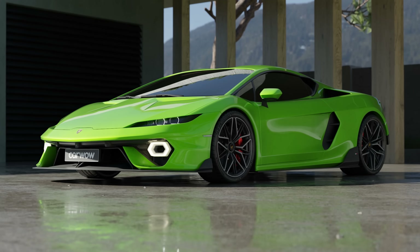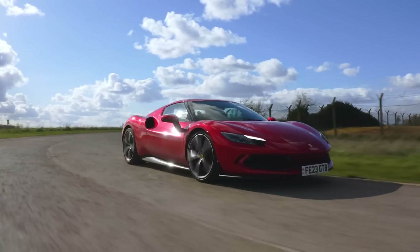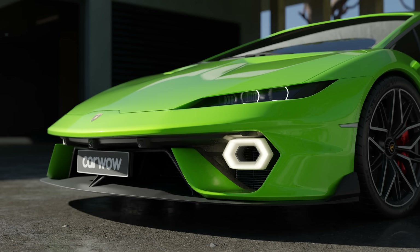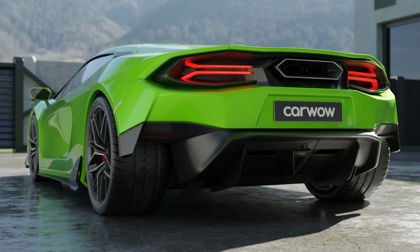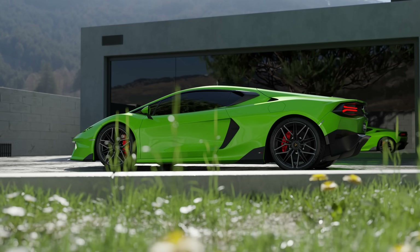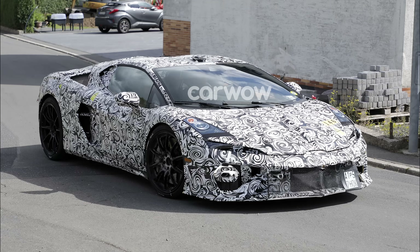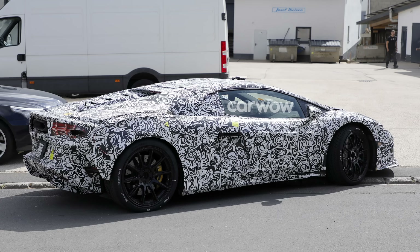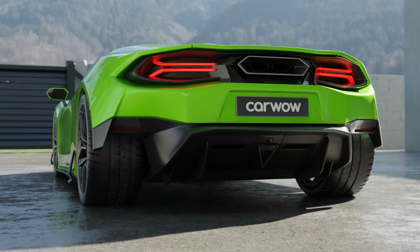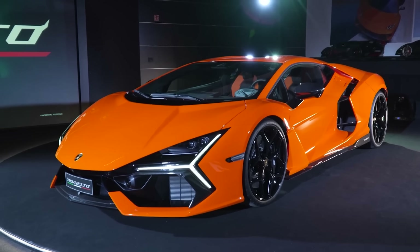But do you like this new baby Lamborghini? Or do you prefer the Ferrari 296 GTB? Let me know in the comments which is your favourite. To be clear, Lamborghini hasn't officially revealed the Huracan's successor yet. These images were put together by CarWow's in-house team of experts, who created this design by scouring through photos of Lamborghini prototypes. This team also predicted the design of the new Rualto, and they absolutely nailed it.